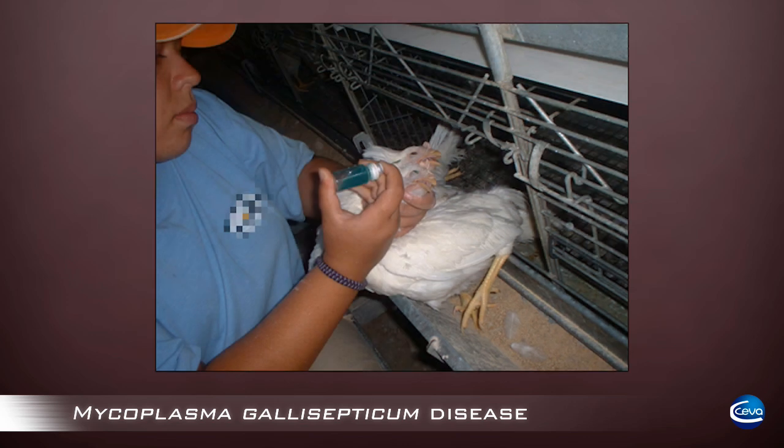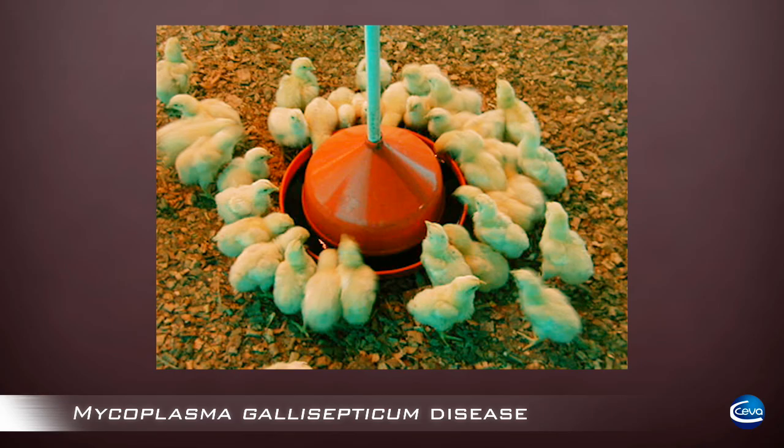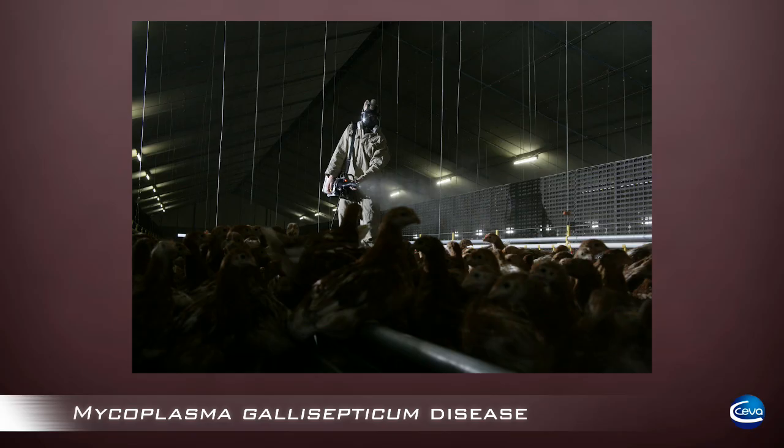There are commercially available live and killed vaccines. However, there are concerns associated with their safety, efficacy, and convenience.